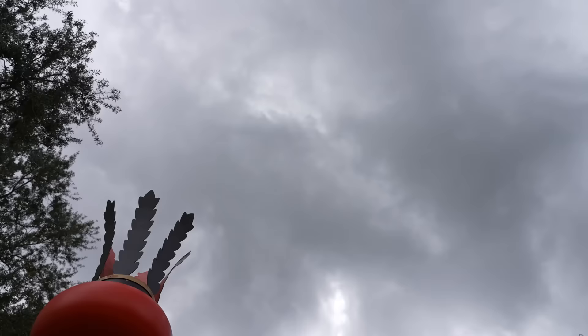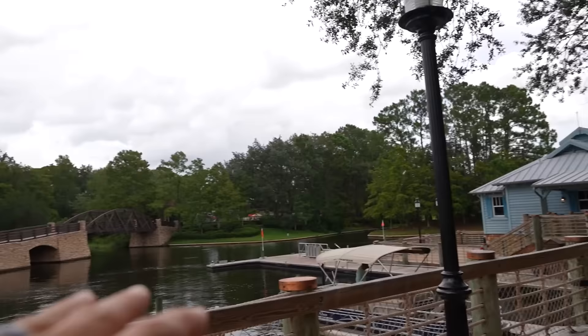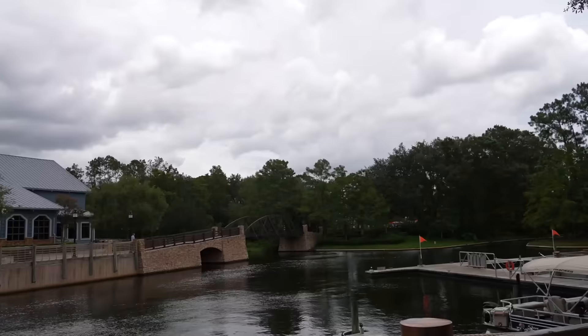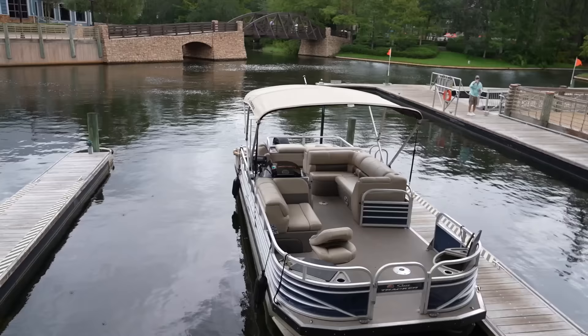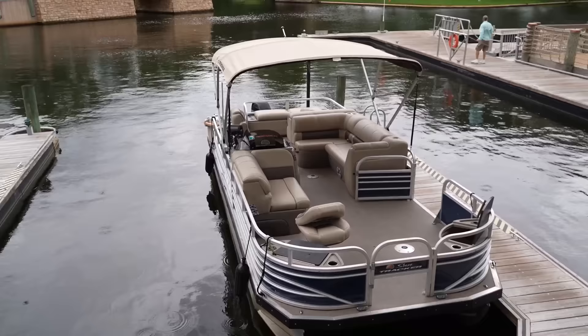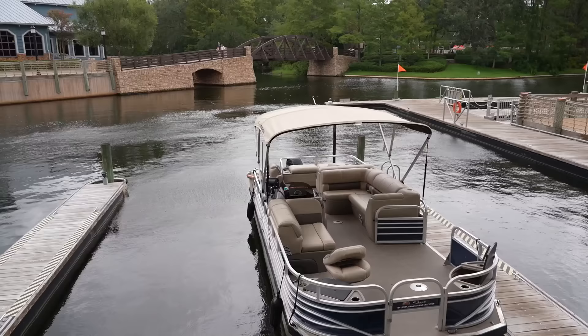We're going to make a right and head over here, then make our way back toward Old Man Island. First we'll head to Recreation and the entrance to the boat that could take you to Disney Springs. There's a Sun Tracker outfitted for TakeMeFishing.org - if you'd like, you can have a guide take you out fishing on the Sassagoula River. We've done this before between Hollywood Studios and EPCOT near the Swan and Dolphin - we'll put a link to that video in the description.